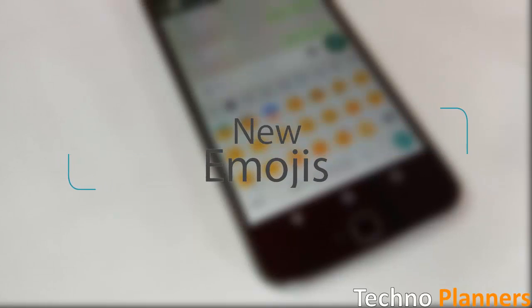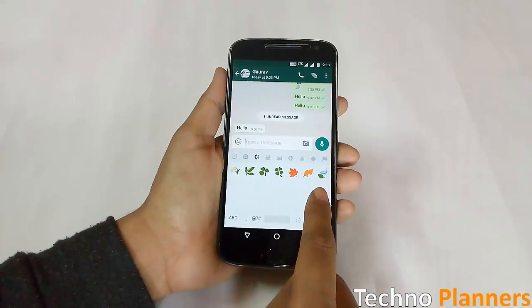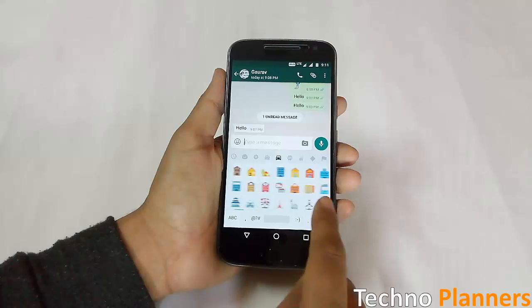There are now more than 1500 emoji options, including new foods, objects, and so on. Google still has not corrected the Android standard emoji design, where they show up as one thing on the keyboard but then appear differently on the standard display.